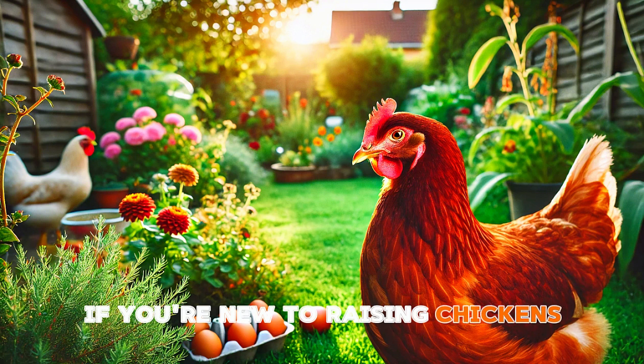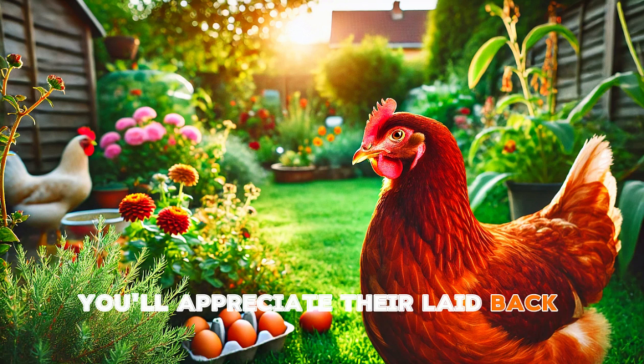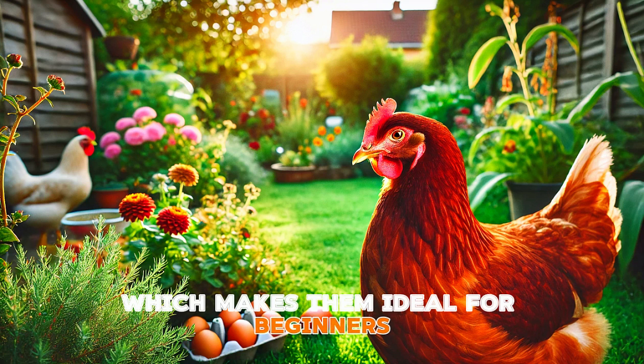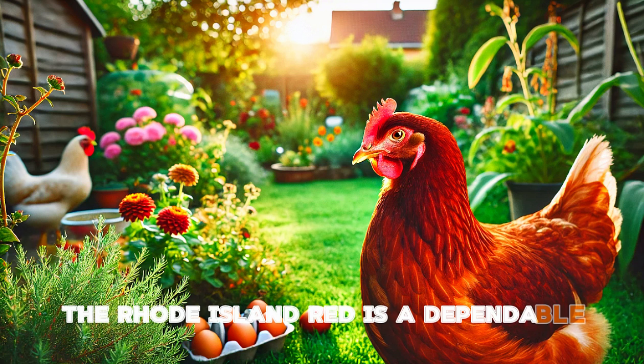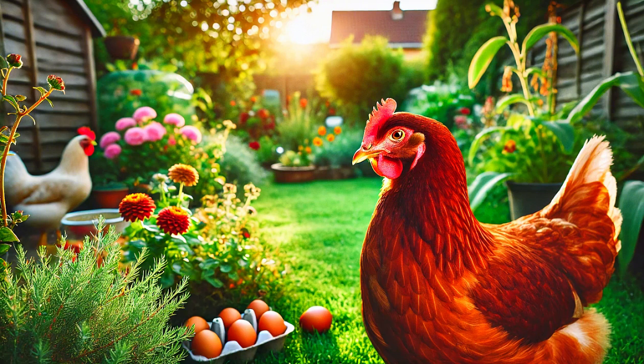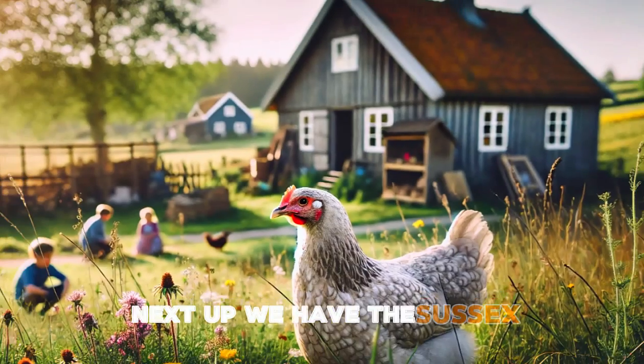If you're new to raising chickens, you'll appreciate their laid-back temperament. They're active but not aggressive, so you won't have to worry about them causing trouble in the coop. Plus they're low maintenance, which makes them ideal for beginners. The Rhode Island Red is a dependable all-around chicken that every farm should consider.